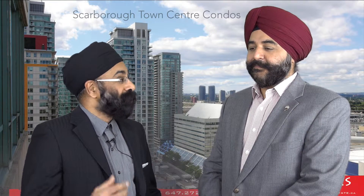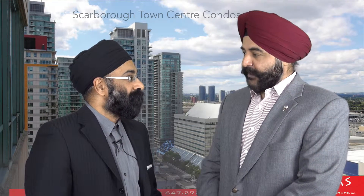Well, it depends though, right? Is it a first-time buyer? Is it an older person who's downsizing? Let's take a first-time buyer in his 30s, starting life and buying a condo.